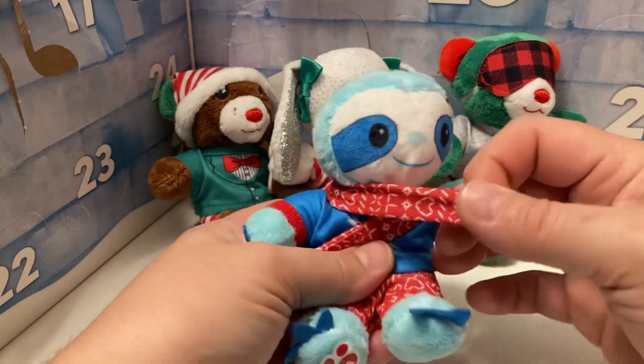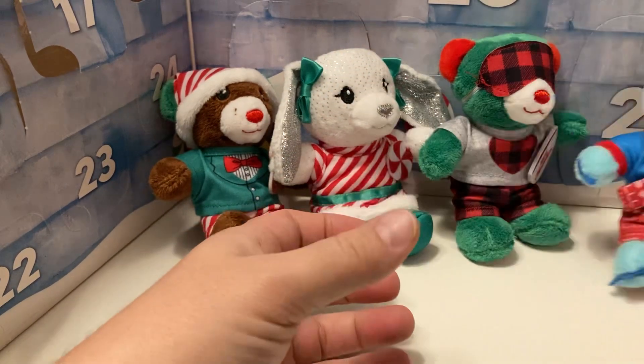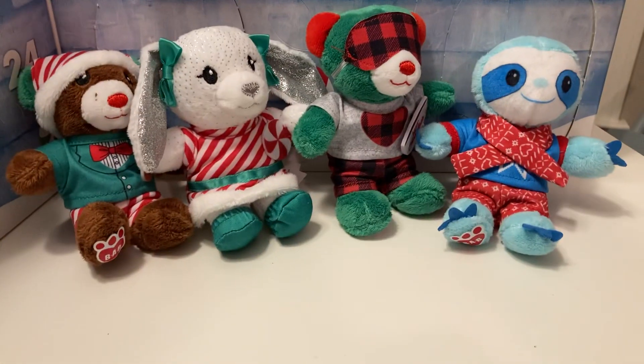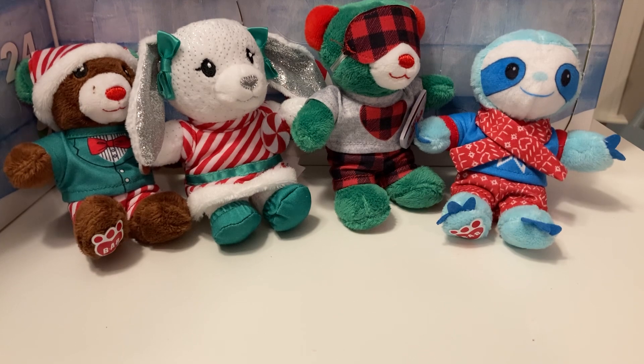So he has a scarf that matches his pants. We got one more day of his outfit, and then we'll have a new plush. Thank you for joining us on today's little adventure and my horrible way of trying to get open door 19. Please join us for tomorrow's 20th day of the Build-A-Bear Advent Calendar.